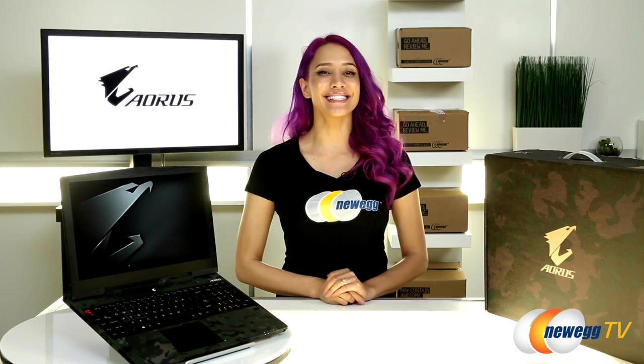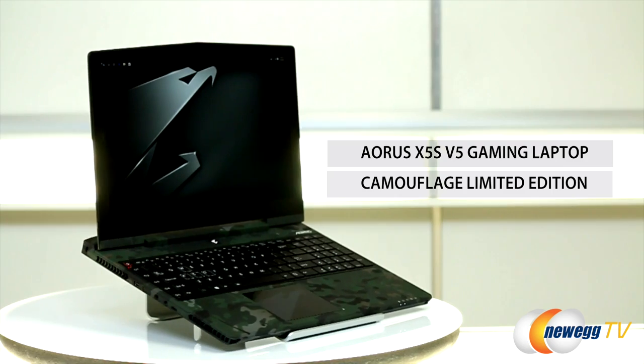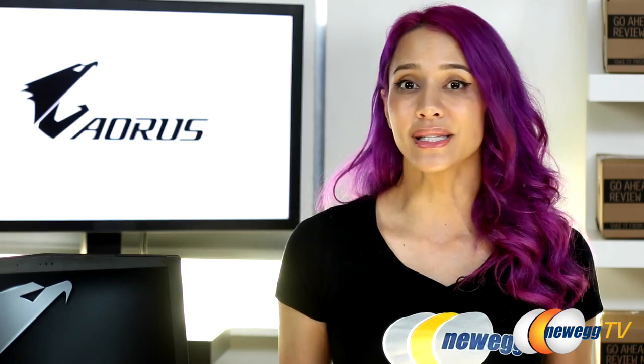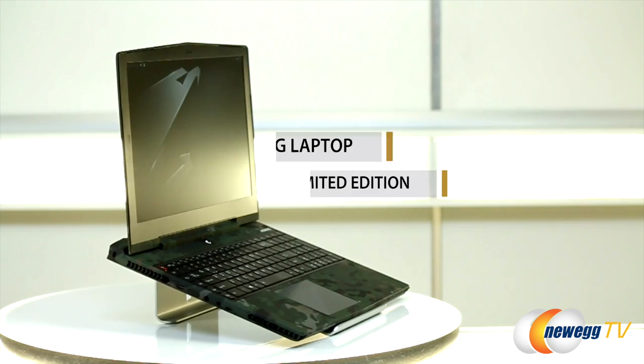This laptop doesn't just look military-grade, it performs like it too. If you want a great-looking, unique, and seriously powerful gaming PC you can take with you wherever you go, the limited edition multicam Aorus X5S V5 15-inch has got your back. But you better not wait around, because once they're gone, they're gone. So head on over to Newegg.com — the only place where you're going to find this model — and get yours now.